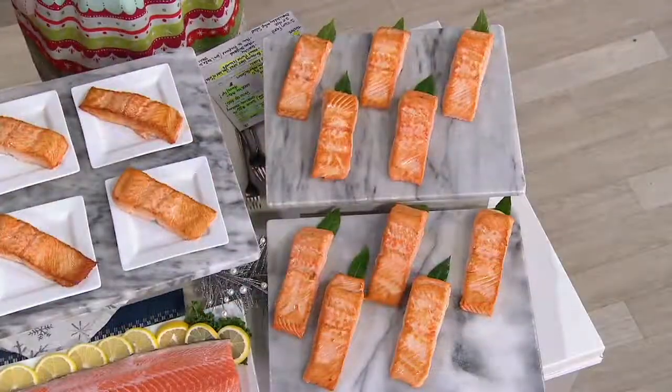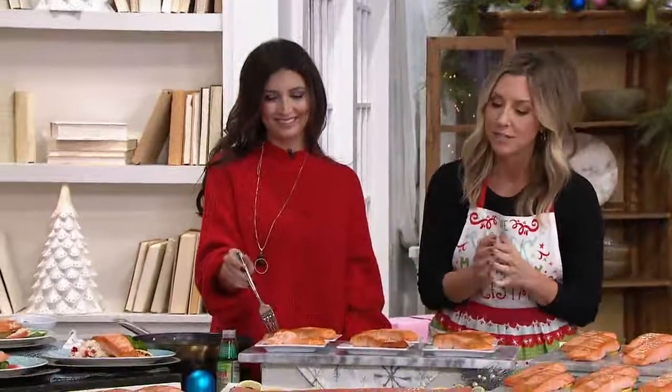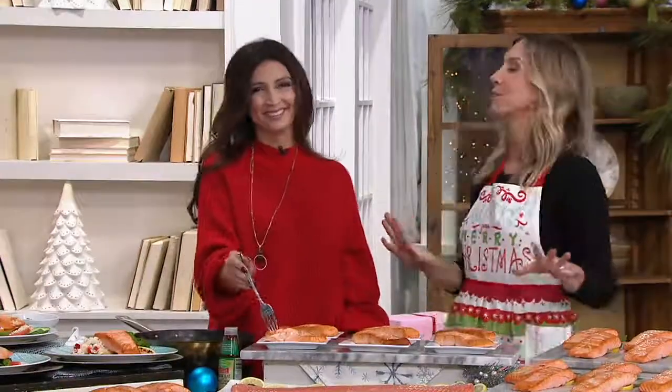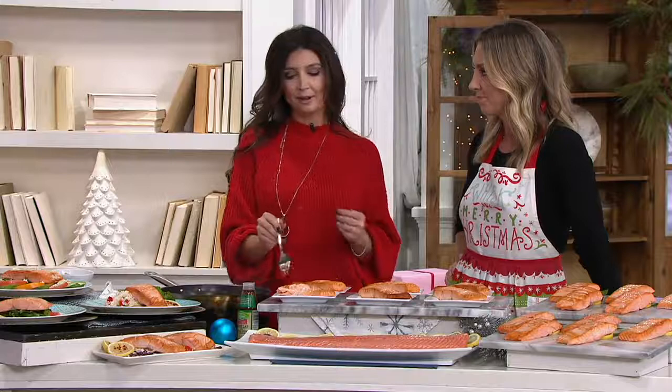Brittany Ristelli is culinary director. More importantly, she's a busy mom, always trying to give her family better choices when it comes to eating — and you don't have to twist arms on this one. Because this salmon is so good, and I love the 8-ounce size. This is a fantastic size. And if you're not familiar with Faroe Island Salmon, the location is just so important.